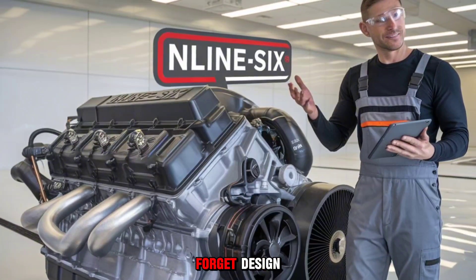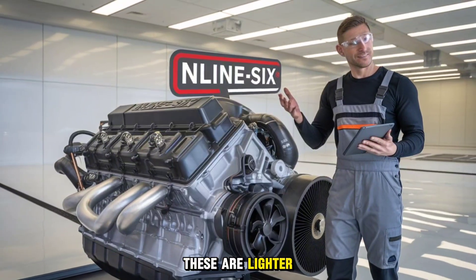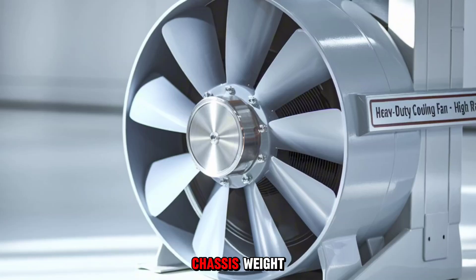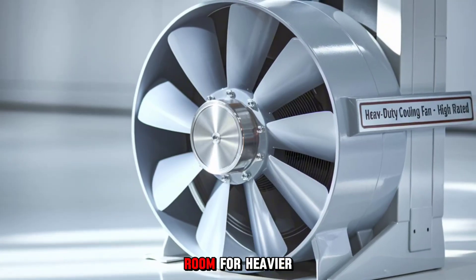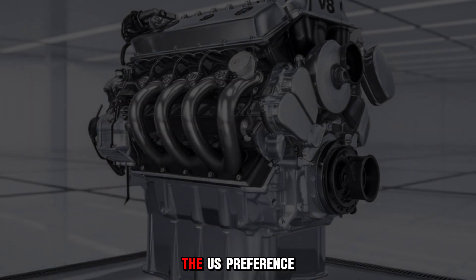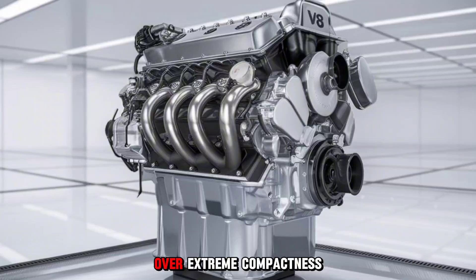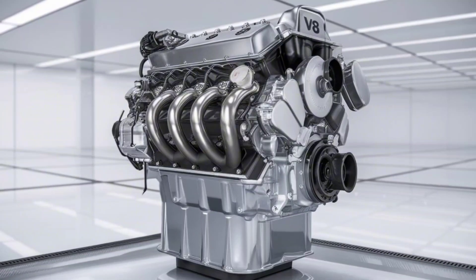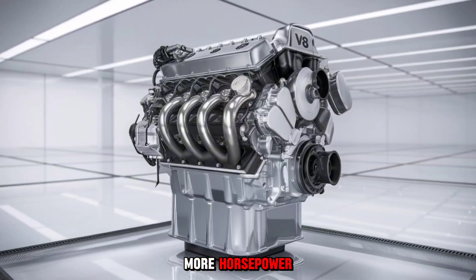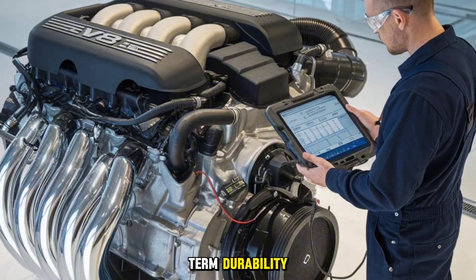Let's also not forget design. European trucks use cab-over layouts — lighter, more compact, allowing higher payload flexibility. That reduced chassis weight means more room for heavier engines without breaking regulations. Contrast that with the U.S. preference for long-nose conventional trucks, designed for comfort over extreme compactness. The engine bay is larger, but ironically, it's not used for more horsepower — it's used for cooling, maintenance access, and long-term durability.